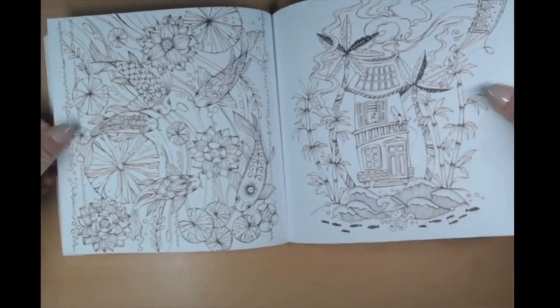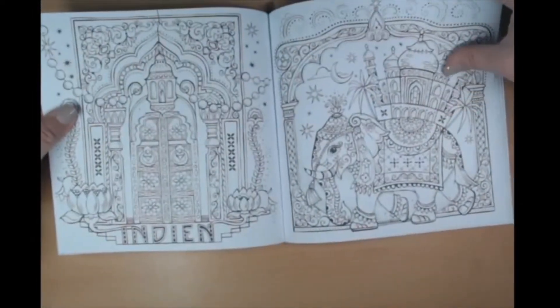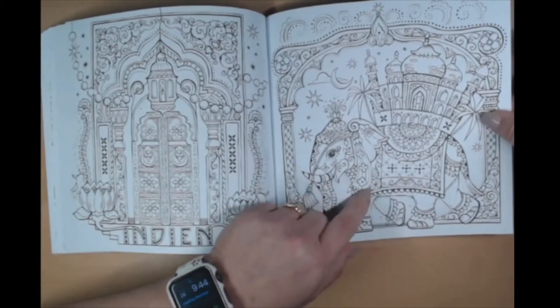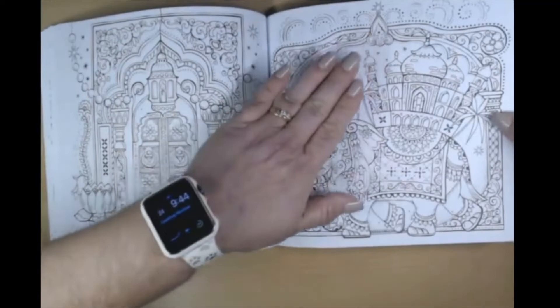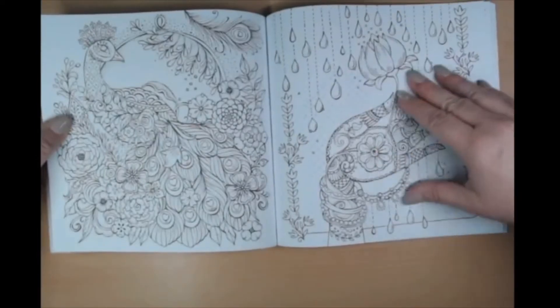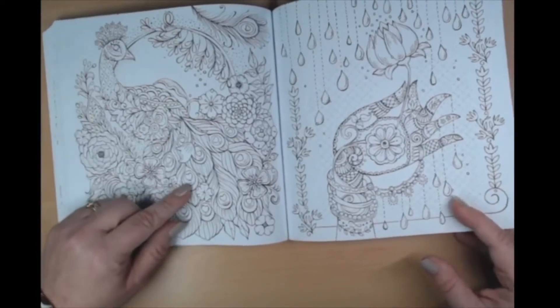I'm thinking they're in China now - nope, India! This reminds me of another book where you have a town or house on top of an animal. There's a beautiful peacock.